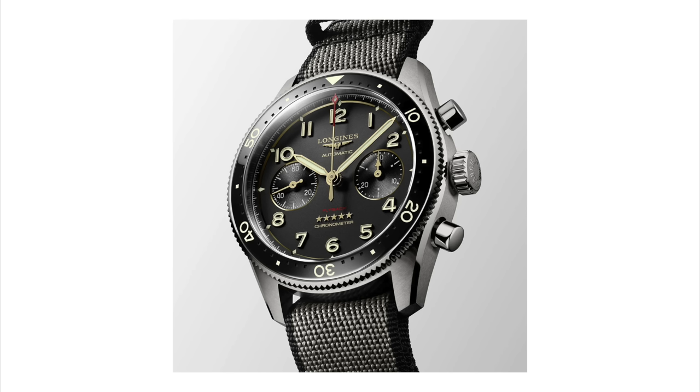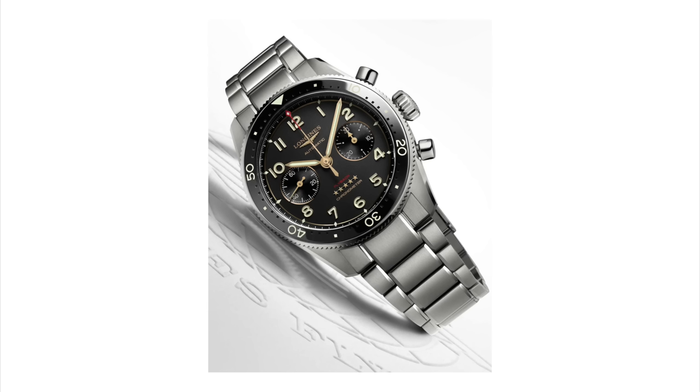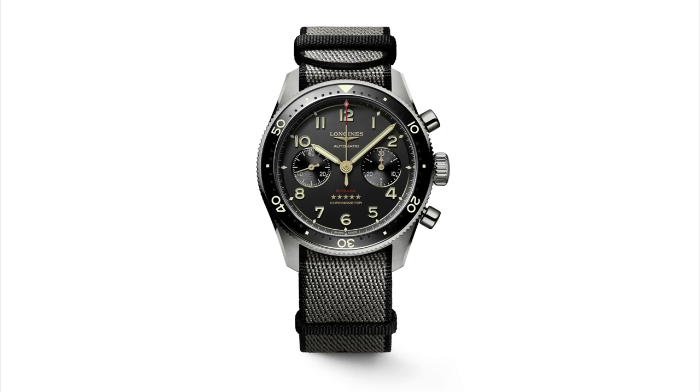I haven't seen one in person yet. Sometimes these thicker watches kind of disappear on the wrist and you can pull them off; sometimes it just wears like a big slab of metal on your wrist. I don't know how this one will wear. I hope that it's that disappearing act on your wrist instead of having this ginormous thing on your wrist — because no matter how cool the complication or the history of the watch is, if it's not comfortable to wear, who's going to buy it?